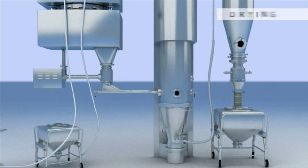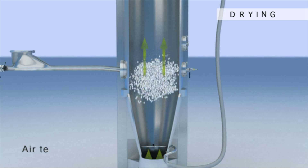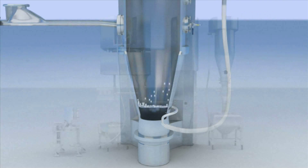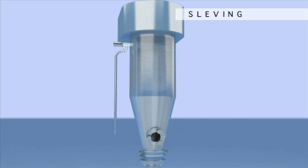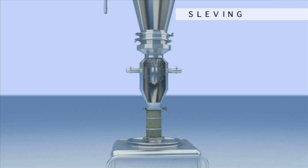During the drying phase, the solution is removed to obtain a granulate with the suitable water content. Drying is performed using filtered hot air; up to 800 cubic meters of air are used each hour. The next phase is sieving, whose objective is to always obtain the appropriate granule size for each product.